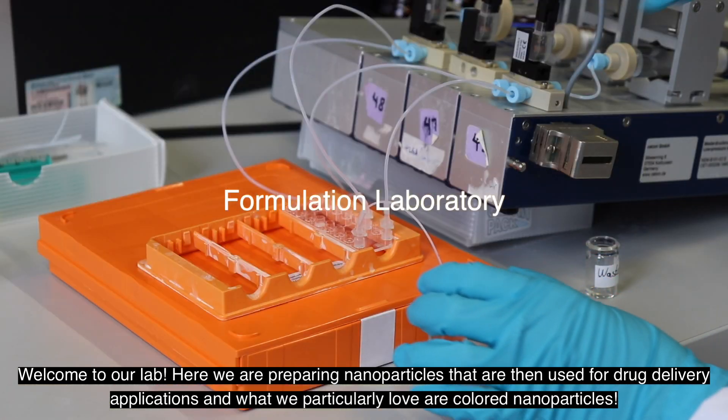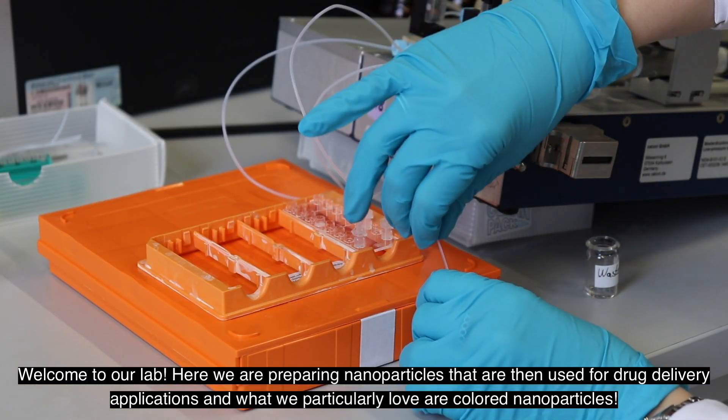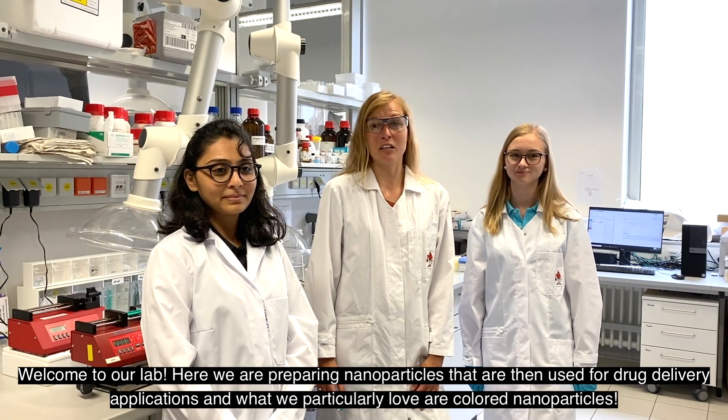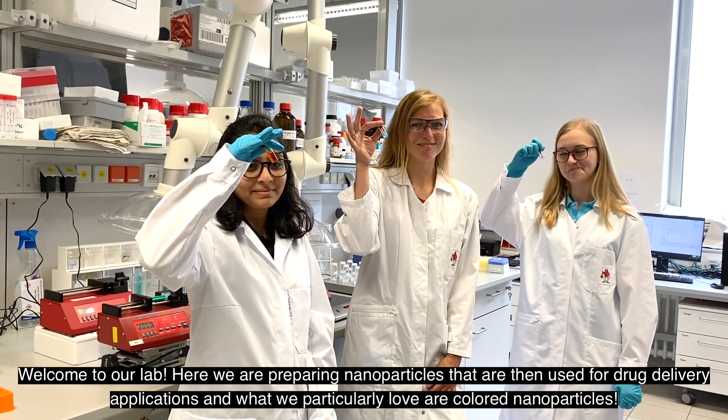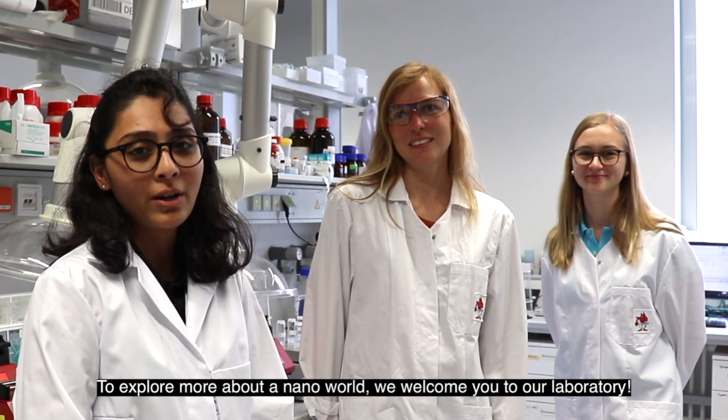Welcome to our lab. Here we are preparing nanoparticles that are then used for drug delivery applications, and what we particularly love are colored nanoparticles. To explore more about our lab, we welcome you to our laboratory.